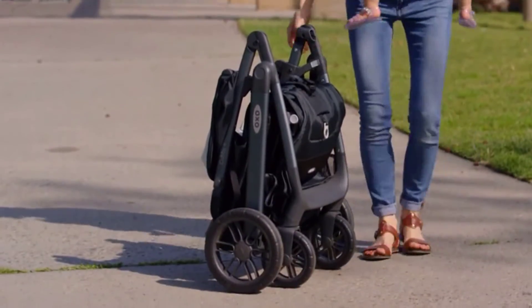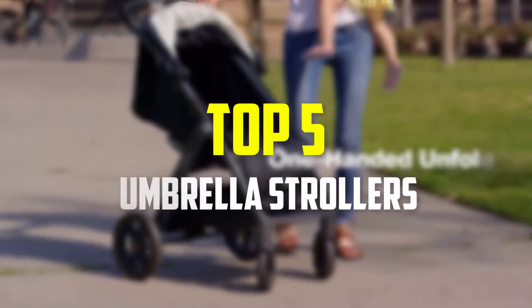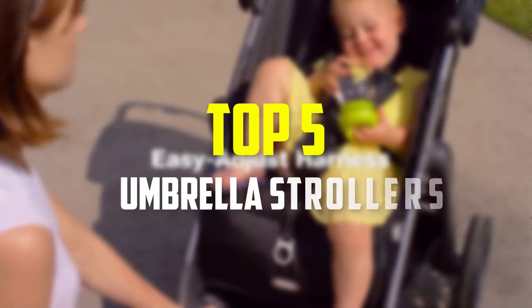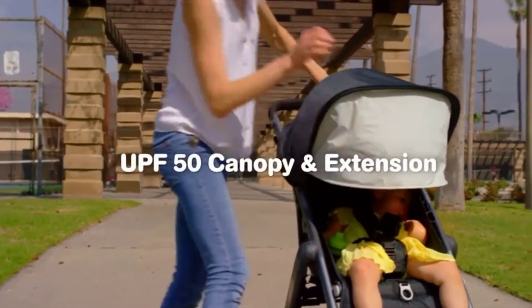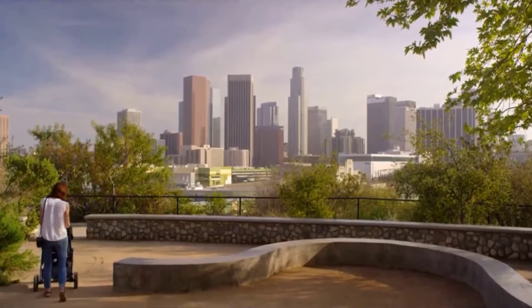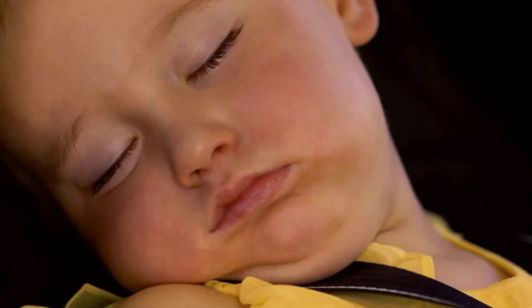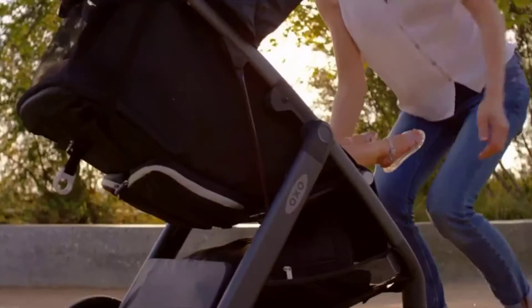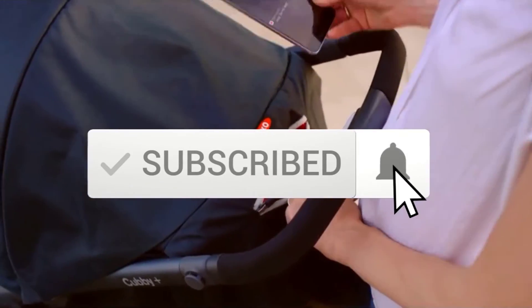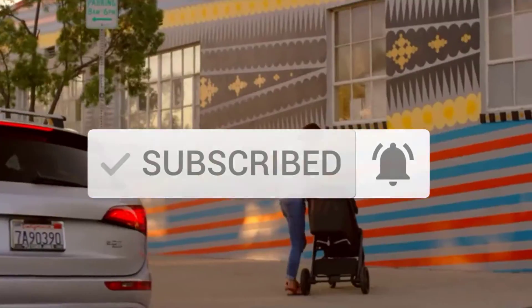Hey guys, in this video we're going to be checking out the top 5 best umbrella strollers available on the market for their true quality. I made this list based on my personal opinion and hours of research, and have listed them based on popularity, quality, price, durability, user opinions and more. If you want to see more information and the updated price, you can check out the description below, and also make sure to subscribe for more reviews.